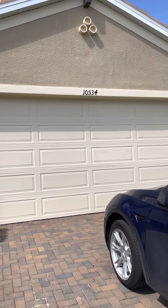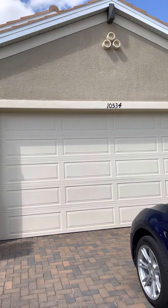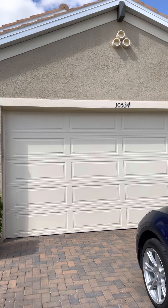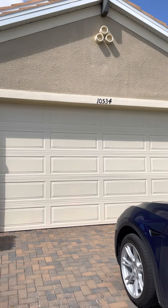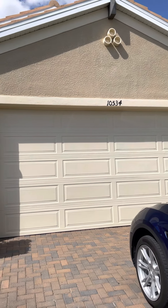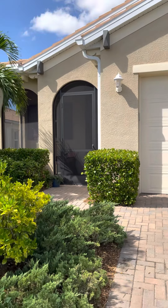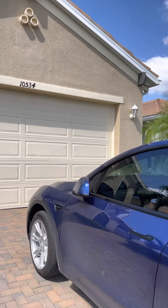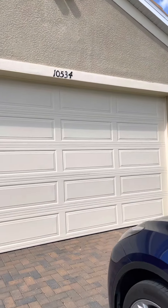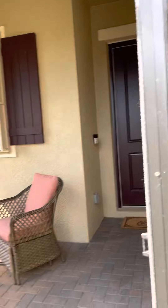Hey Henry, just wanted to give you some kind of comparison, so I'm going to show you three properties today. This is the second of the three and it is at 10534 Migleria Way, also in Pelican — just a minute's drive from the other property. This is listed as a single family home.